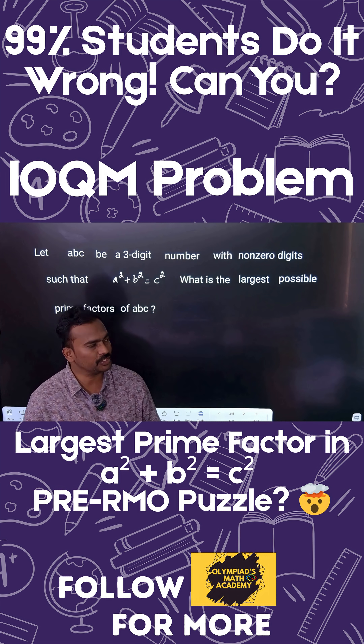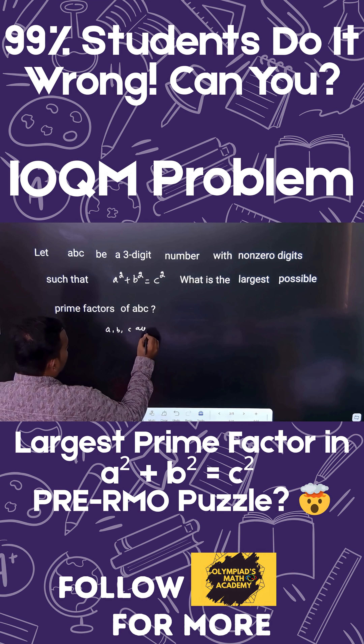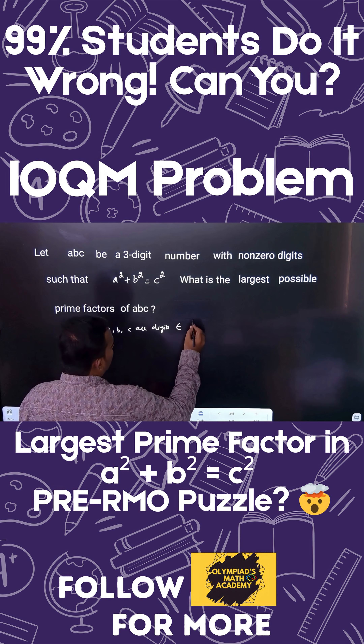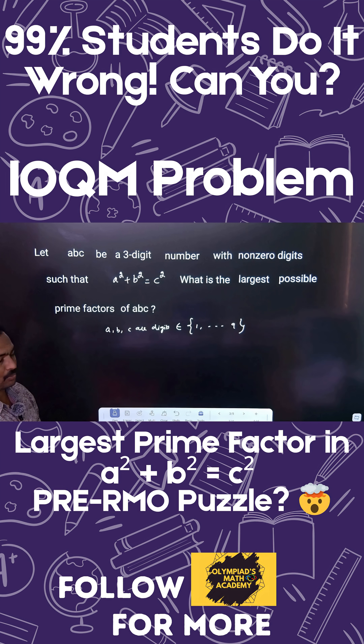Hello everyone, today I'm going to teach you a very interesting problem in number theory. ABC is a three-digit number with non-zero digits such that a² + b² = c². What is the largest possible prime factor of ABC? Since a, b, c are digits, they belong to 1 through 9 — they cannot be zero, as the problem states non-zero digits.